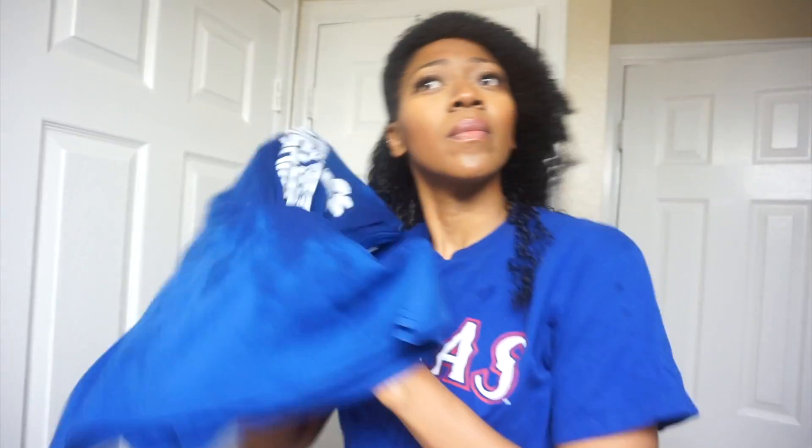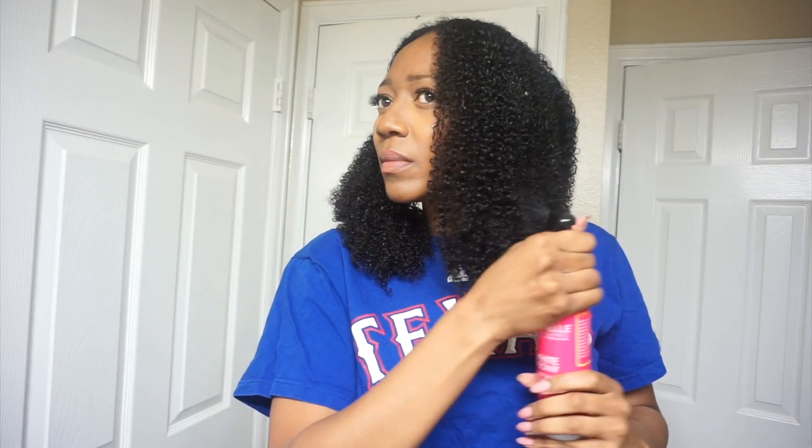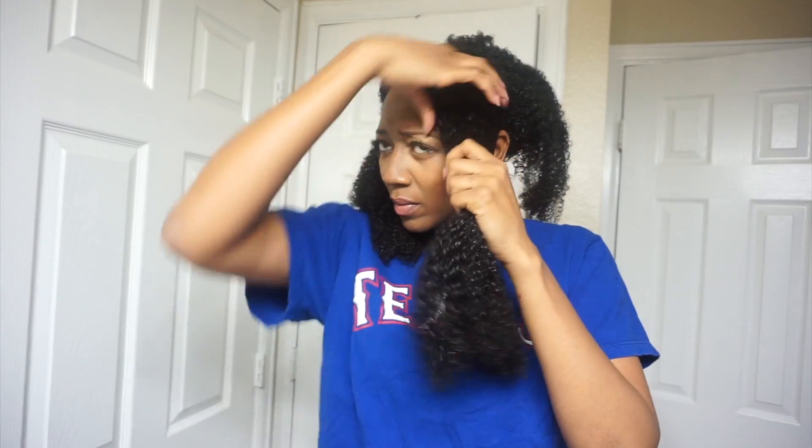I'm using a t-shirt to dry my hair instead of a towel, because sometimes towels cause frizz. I've already sectioned my hair and I'm spraying my Meal Organics leave-in conditioner. After applying the leave-in, I'm going to comb through my hair again because my hair gets extremely tangled. I want to make sure all of my hair is saturated with the leave-in conditioner so every strand gets some of the product.